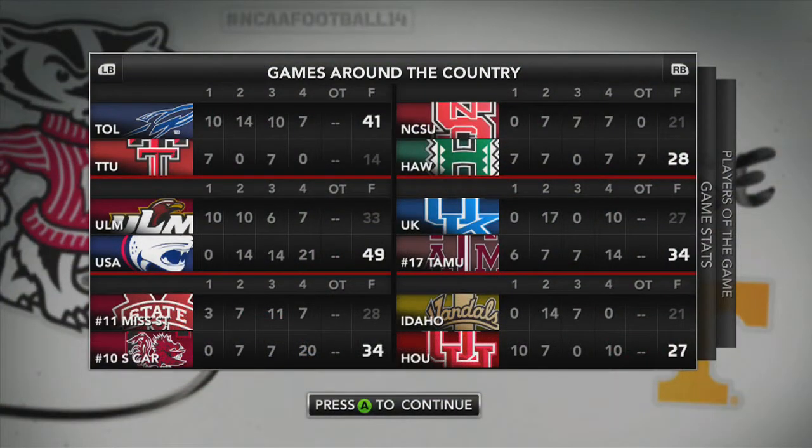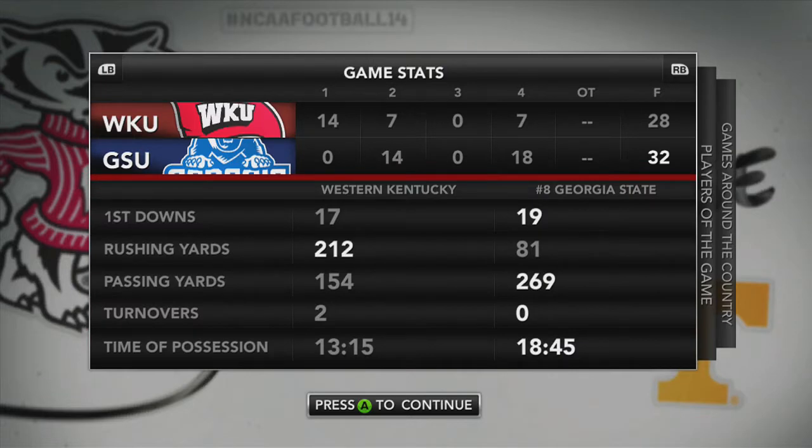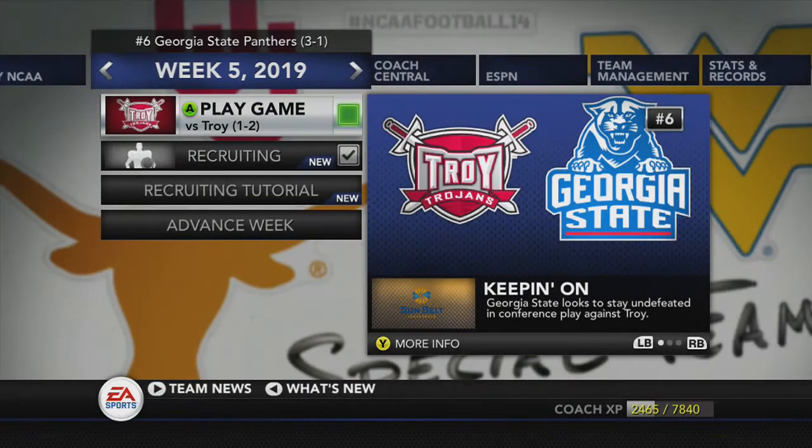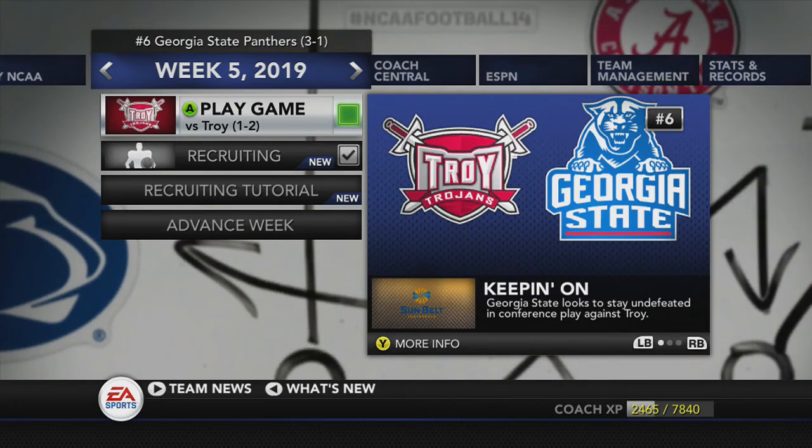Looking at scores from other games around the country this week: a top 25 matchup — number 11 Mississippi State goes down to number 10 South Carolina 34-28. Looking at the stats from our game: Georgia State gave up 212 yards on the ground — they can't be doing that on a week-to-week basis and expect to win. Player of the game: Steve Smith on offense, with a great final drive, 4 touchdowns, and 269 yards passing. Georgia State is now number 6 in the country as we advance to week 5. Our next game is against Troy at home in the Georgia Dome — we come in 3-1, Troy's 1-2. If you liked this episode, give it a thumbs up, hit that subscribe button, and we'll catch you guys in the next episode.